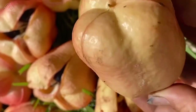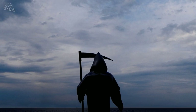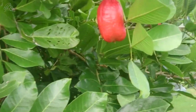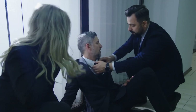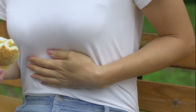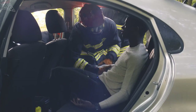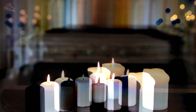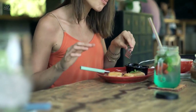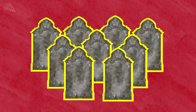Beware — if you eat unripe ackee, it can quickly turn from a delicious national dish to a deadly encounter. The unripe fruit contains a toxic amino acid called hypoglycin A. It will inhibit your body's ability to produce glucose, causing a sudden decrease in blood sugar. You may also experience Jamaican vomiting sickness, or JVS. The symptoms begin about 2 to 12 hours after eating the unripe fruit and include vomiting, loss of consciousness, and seizures. If left untreated, JVS can kill. Since 1980, 271 cases of JVS have been reported in Jamaica, and in 2001, 36 people died of JVS within 3 months.